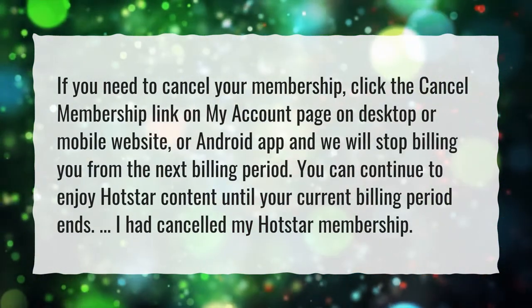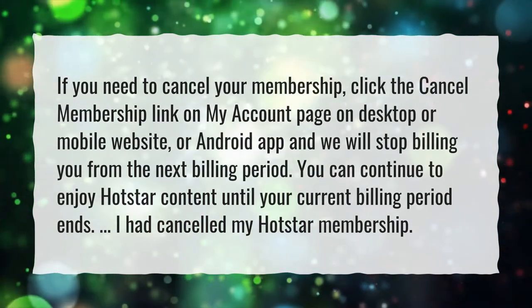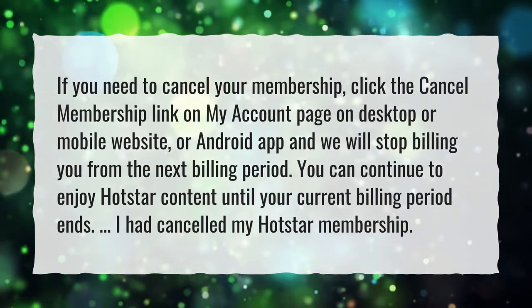We will stop billing you from the next billing period. You can continue to enjoy Hotstar content until your current billing period ends. I had canceled my Hotstar membership.